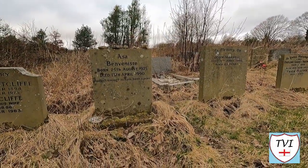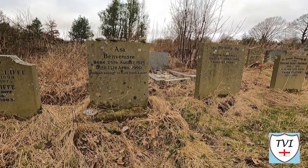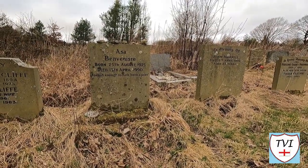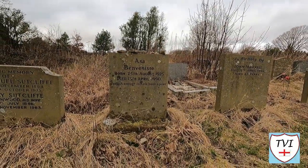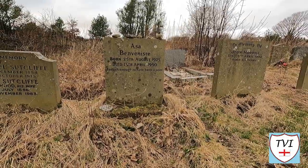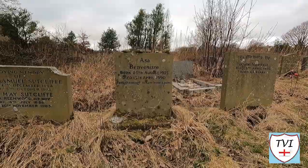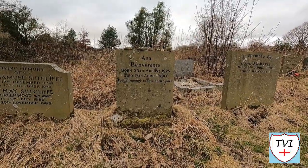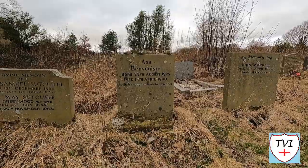Asa was born in New York but he settled in England in the 1950s, and he was a Jewish gentleman. Hence we've got stones on his grave — stones on Jewish graves are a symbol of the brevity of life, rather than flowers that wither and die. So it's traditional when visiting a Jewish grave to leave a stone in remembrance rather than flowers.